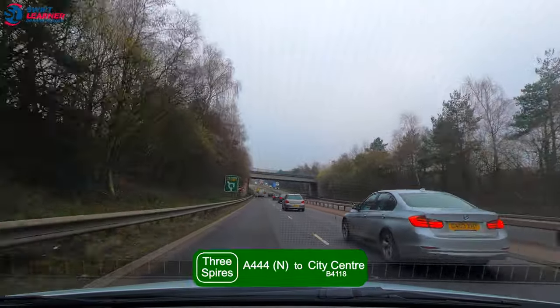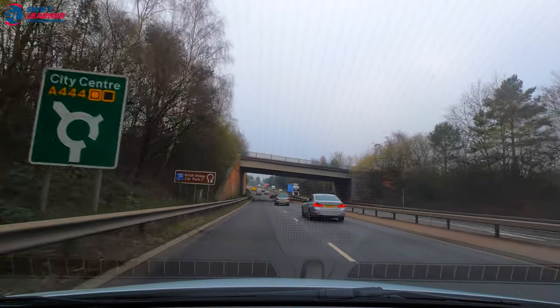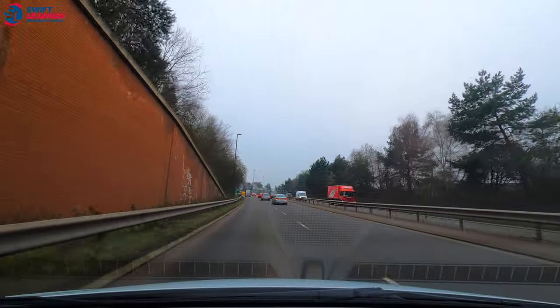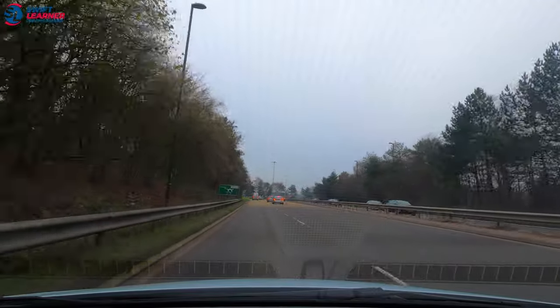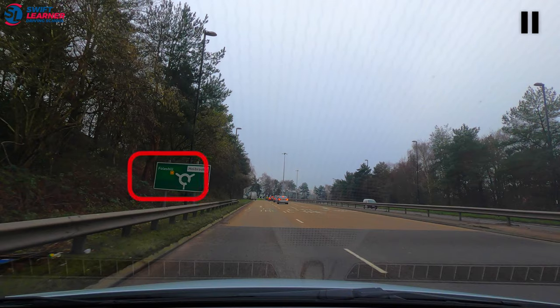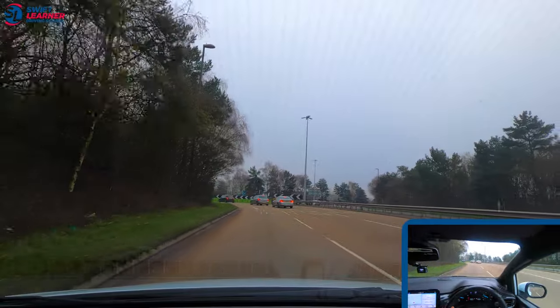We're on the A444 heading south towards the three spires roundabout, following the signs for city centre or Foals Hill. The speed limit on this road is 50 miles per hour, so if it is safe to do so try and build the speed up to 50 miles per hour. From the board up ahead, Foals Hill will be a left first exit, and there are road markings on the floor confirming that it is the left lane that we need.